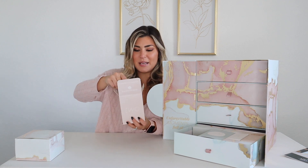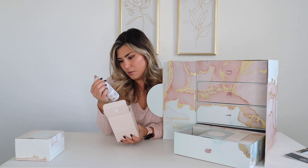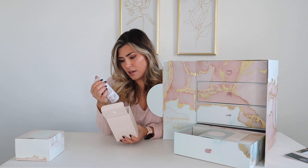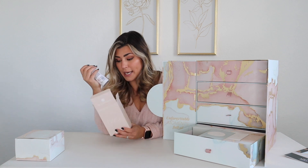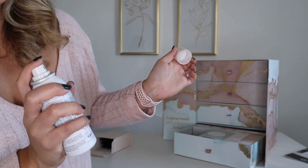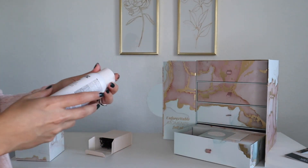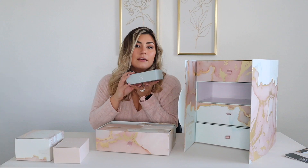Box number two — Authentic Beauty Concept strong hold hairspray. She's real cute, I love this packaging. Oh, it smells good too.